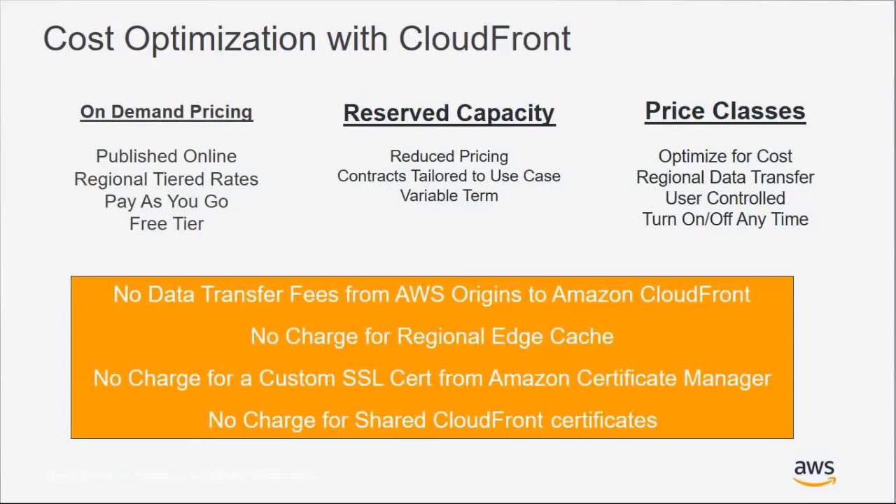With CloudFront, pricing is published online and you pay only for the usage you use — no hidden fees and no minimum platform fees. CloudFront also offers a free tier where you can get started for 12 months with some free usage. For much higher traffic volumes, there's also the opportunity to receive reserved capacity pricing, tailored to each individual use case with variable terms, providing reduced pricing from the listed published rates.